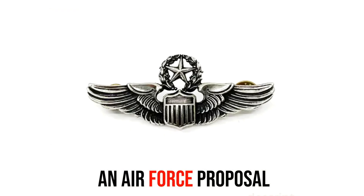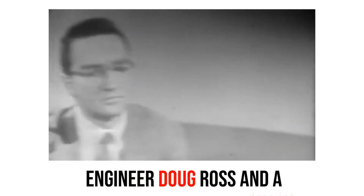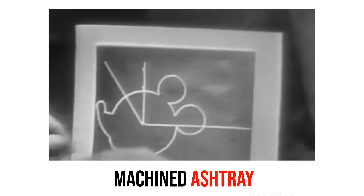This innovation led to an Air Force proposal in 1956 for a general programming language, setting the stage for engineer Doug Ross and a team to develop Automatic Programmed Tool — APT. In 1959, they showcased the program with a machined ashtray and Mickey Mouse.